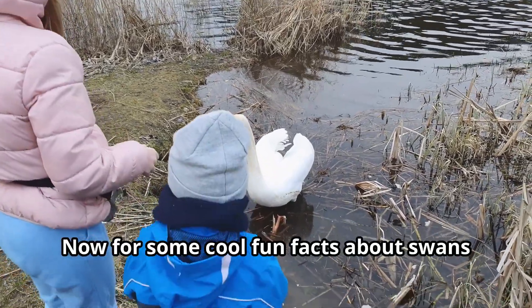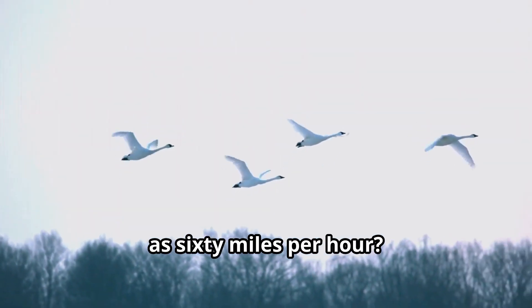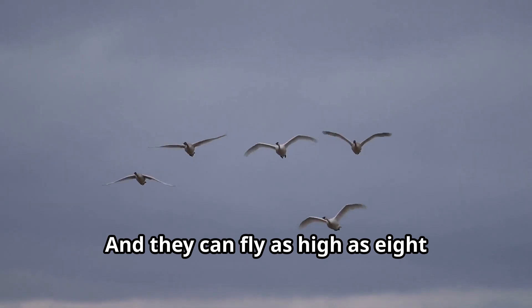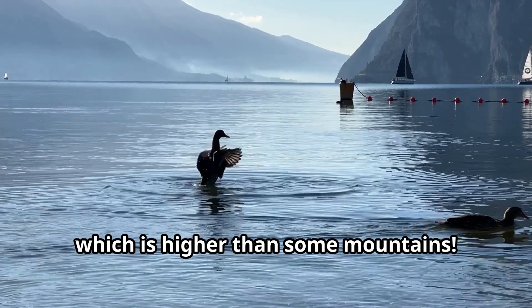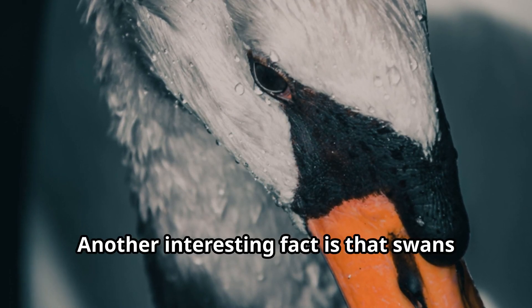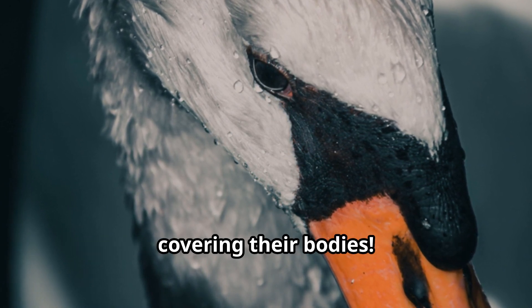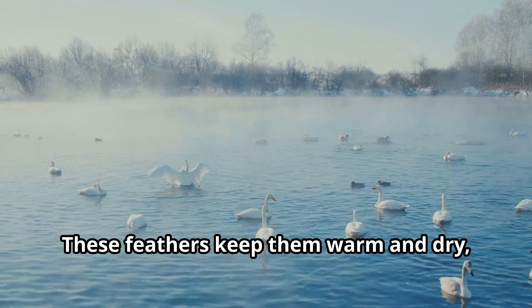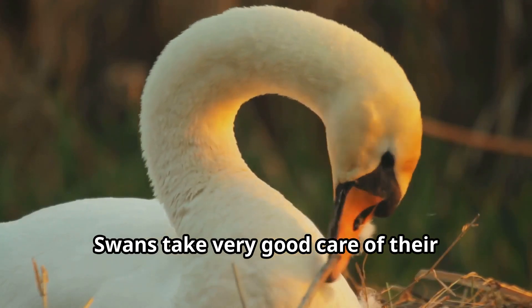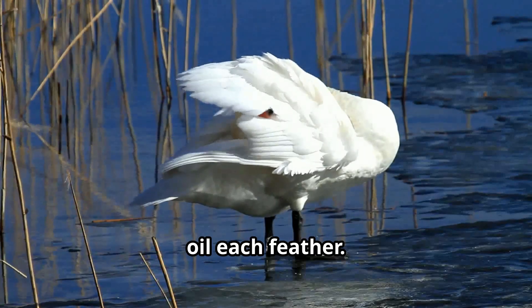Now for some cool fun facts about swans! Did you know that swans can fly as fast as 60 miles per hour? That's faster than cars are allowed to drive in many cities, and they can fly as high as 8,000 feet — higher than some mountains. Swans also have over 25,000 feathers covering their bodies. These feathers keep them warm and dry even when swimming in cold water, and swans take very good care of them through a process called preening, using their beaks to clean and oil each feather.